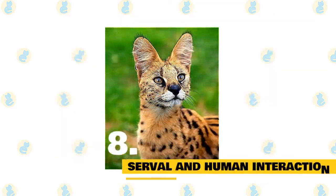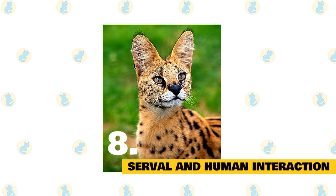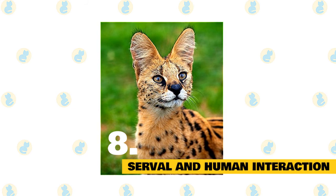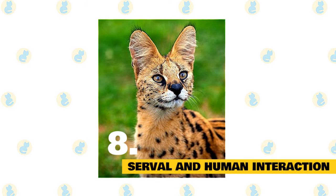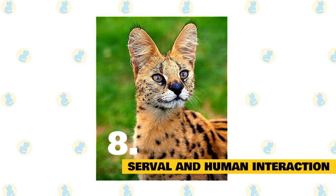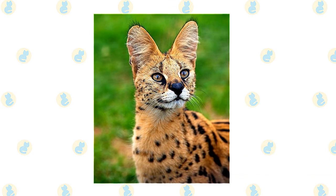8. Serval and human interaction. Humans do cause some conflict with servals, but it is relatively minimal. Servals have been hunted for their skins, but this trend is declining. The biggest threat to servals is the degradation of wetland and savanna habitats, as well as urbanization. Some farmers will kill servals if found nearby, but generally servals do not prey on any livestock.